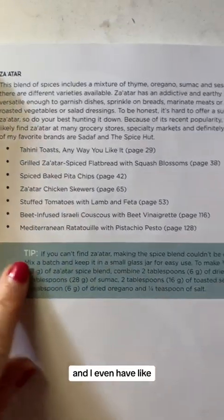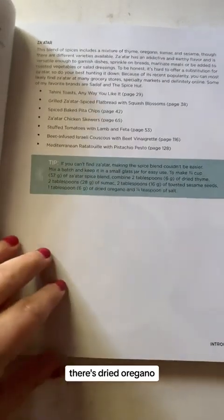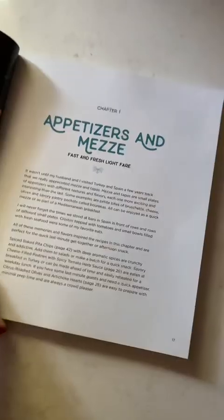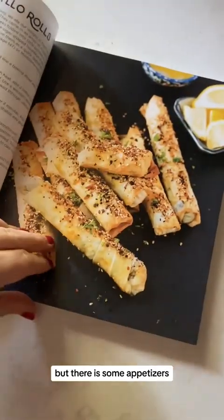I have za'atar here and even include a little recipe to make it yourself, because za'atar is a blend — dried oregano, dried thyme, sesame seeds, and sumac. You can mix your own, which I do often. There's a recipe for the blend and then a bunch of recipes you can use it in. I'll just quickly thumb through the rest.